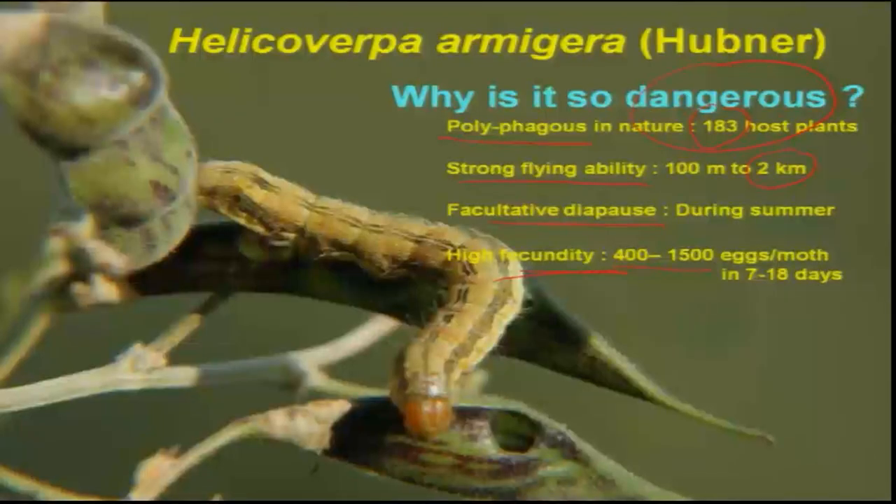More importantly, this insect has been reported to develop resistance to almost all known organophosphorus compounds, carbamate compounds, and in particular synthetic pyrethroids, which were really effective when first released. Because of resistance development, there are reports of up to 200-fold resistance to these insecticides.